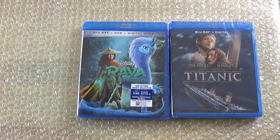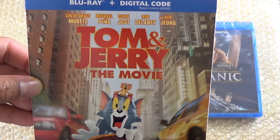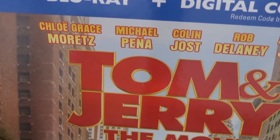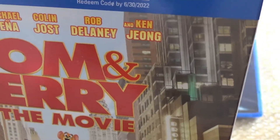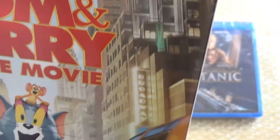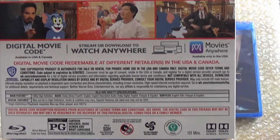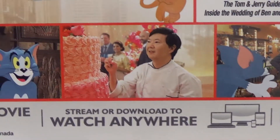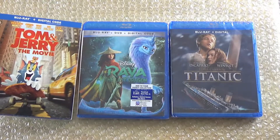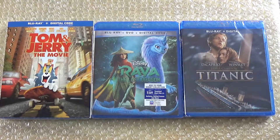Another new release I picked up is Tom and Jerry the Movie. I kind of heard some mixed reviews about this movie. Of course you've got Chloë Grace Moretz starring in it, Michael Peña — haven't seen Michael Peña in a movie in a while — and Ken Jeong, who is from The Hangover. You can see the shot of Chloë Grace Moretz with Tom and Jerry, and you've got Michael Peña. I heard this movie really wasn't the greatest, but I'll be finding out for sure.